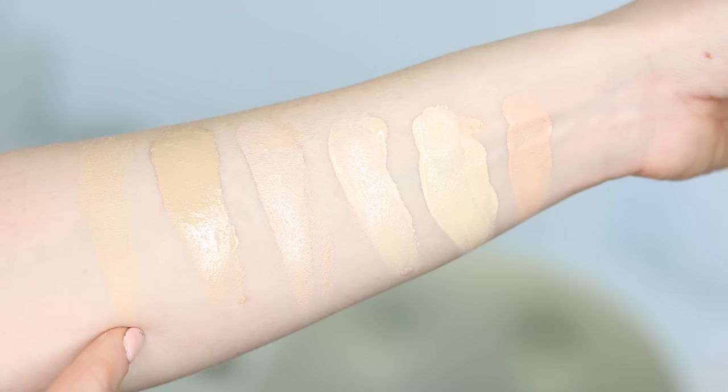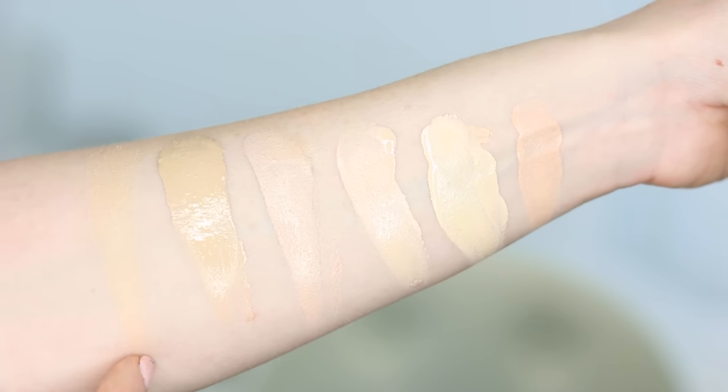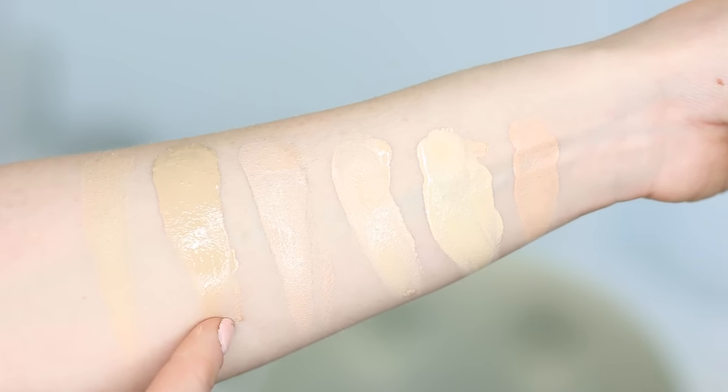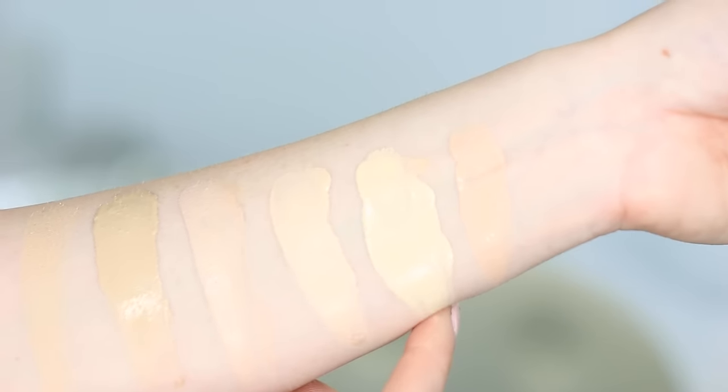I have the lightest shade, Fair. Their description says 'Ultra Porcelain, Fairest of the Fair' — if you're pale, you know that's quite the statement. Their deepest shade is called Deep with rich to deep skin with warmer tones. I'm going to start some swatches so you can see how this foundation compares to other lightest shades I own: the It Cosmetics BB Cream, Dermacol 208, Maybelline Fit Me Matte and Poreless in 110, Nars Sheer Glow in Siberia, and Urban Decay Naked Foundation in 0.5.